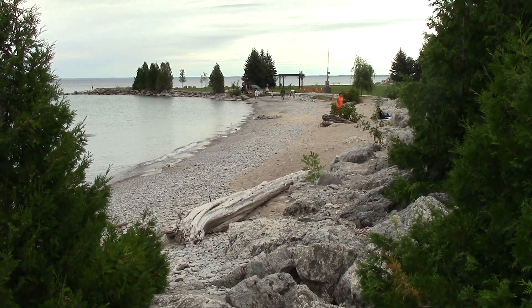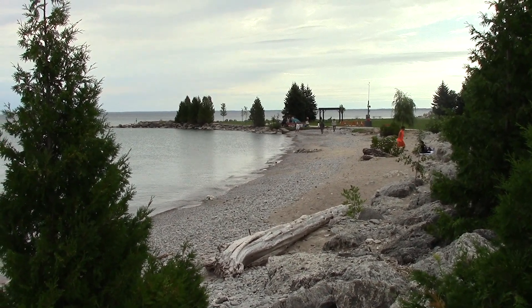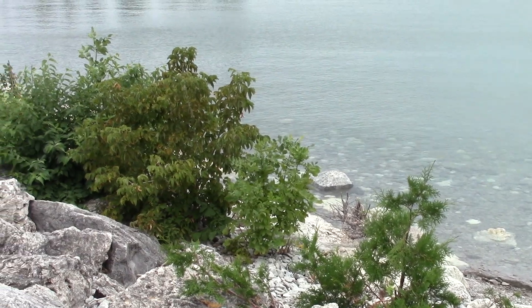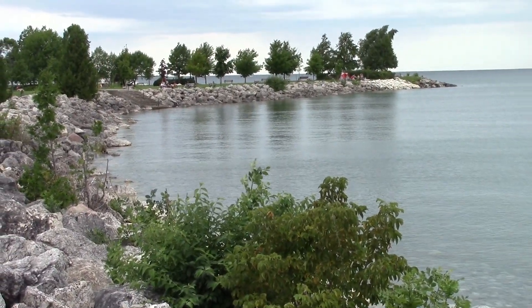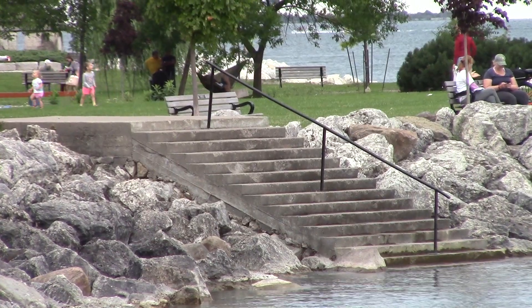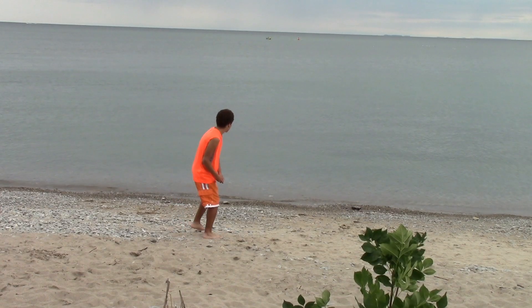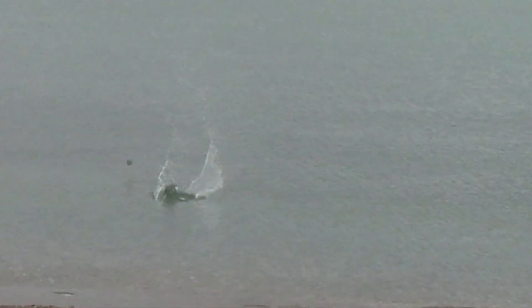The second beach also has its own unique beauty with its big boulders in the foreground and its picturesque setting. And sometimes we can't resist skipping rocks on that cool, calm water.